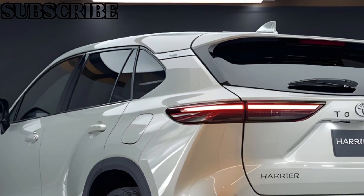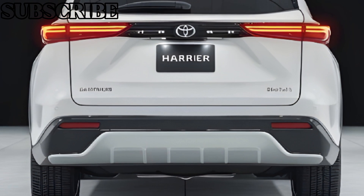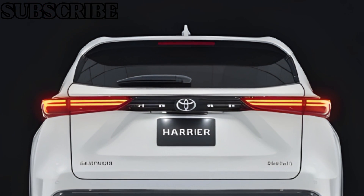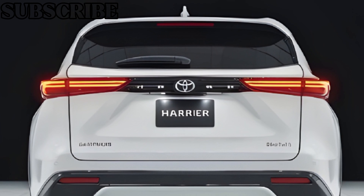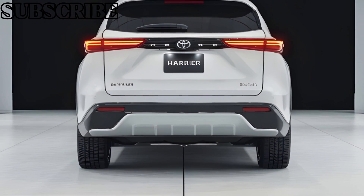Overall, the Toyota Harrier 2025 is an exceptional car that offers a perfect blend of style, performance, and value. Whether you're cruising down the highway or carving up the twisties, this car is sure to impress. Thanks for watching CarTrend — don't forget to like, share, and subscribe for more car reviews and content.